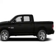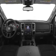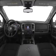Keyless entry, power windows, cruise control, Bluetooth wireless, and AM-FM stereo. Power mirrors, power steering. Our website offers more information on all of our vehicles.